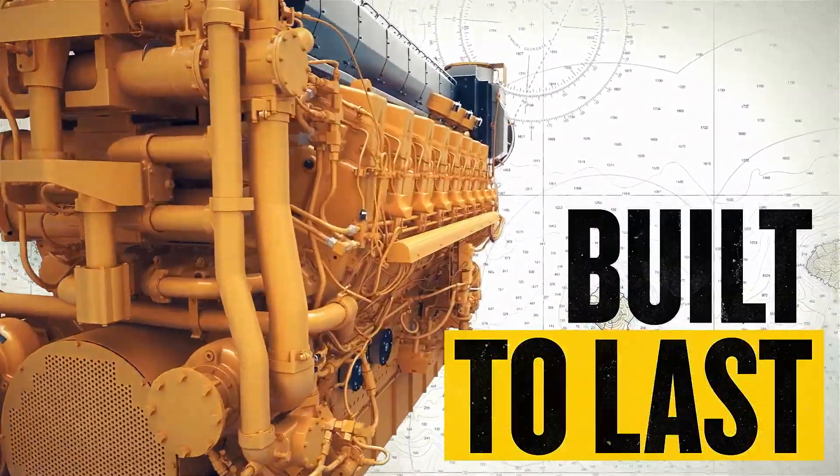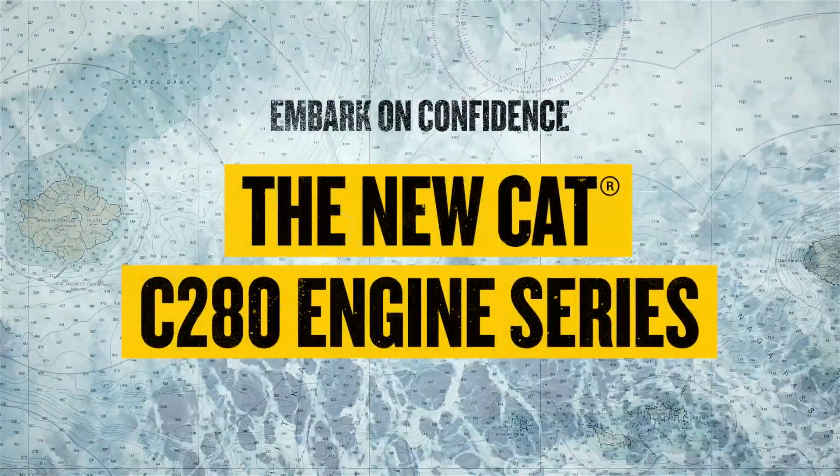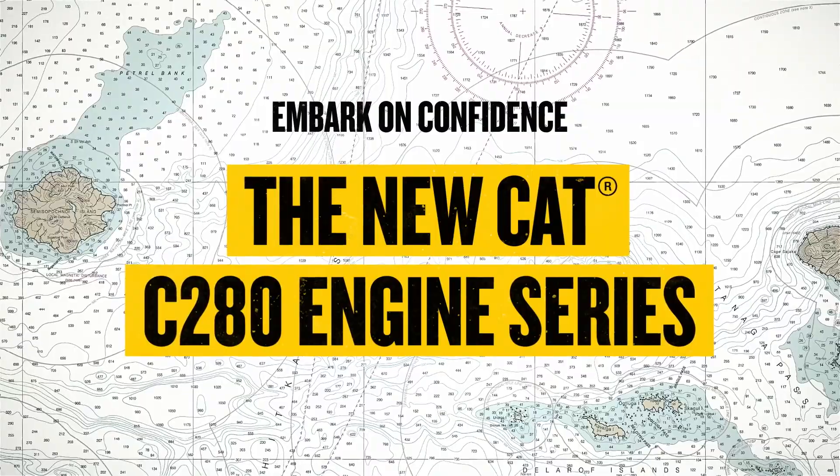C280 is built to last. The new CAT C280 engine series. Embark on confidence.